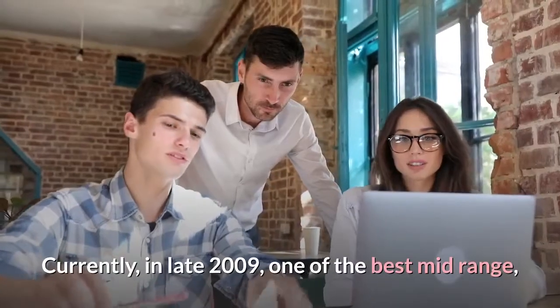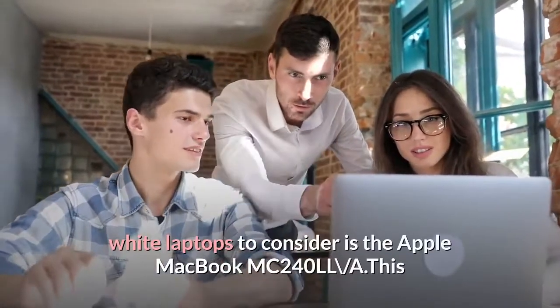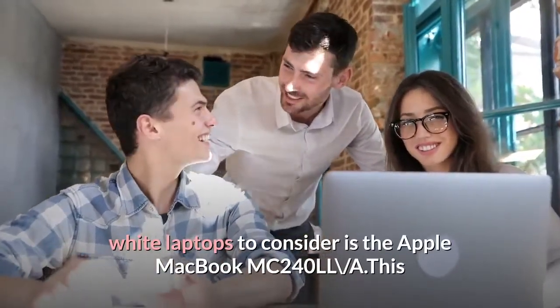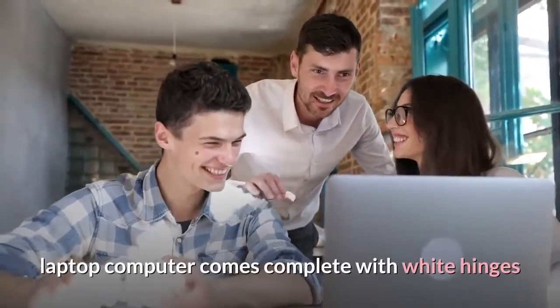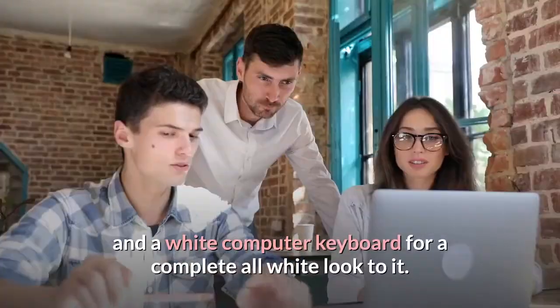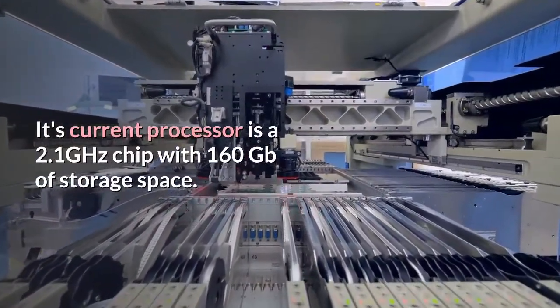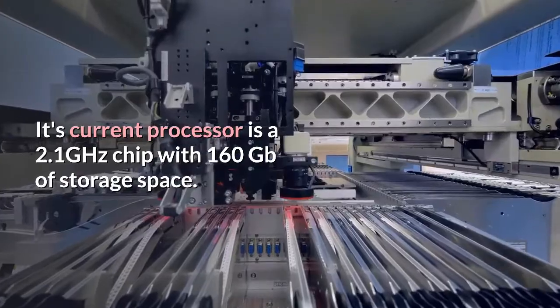Currently, in late 2009, one of the best mid-range white laptops to consider is the Apple MacBook MC240L-A. This laptop computer comes complete with white hinges and a white computer keyboard for a complete all-white look. Its current processor is a 2.1 GHz chip with 160 GB of storage space.